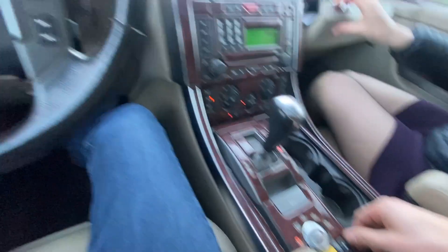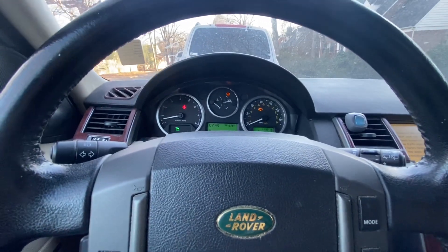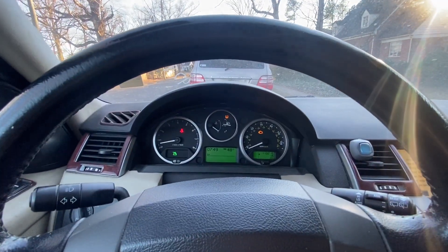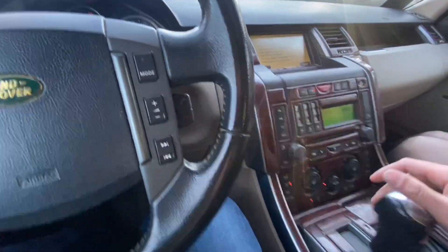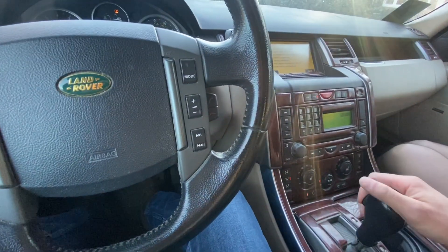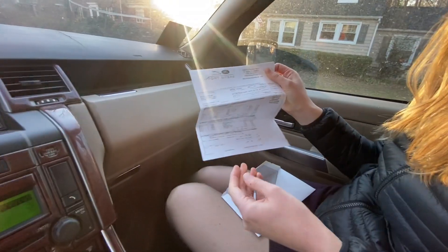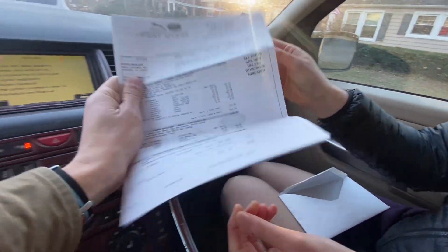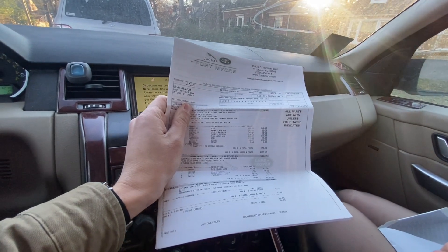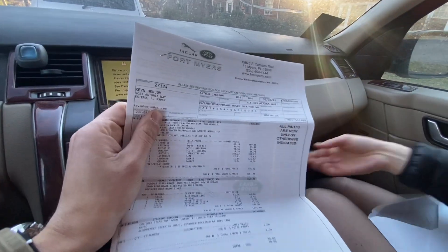Switching to low gear — low range selected. Yep, low range works. Mirror tilts — no problems there. Oh, here's a bill from Fort Myers Land Rover. Not too long ago — 2021.